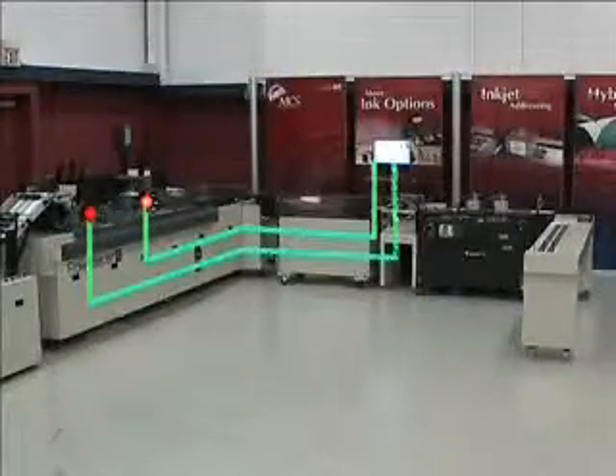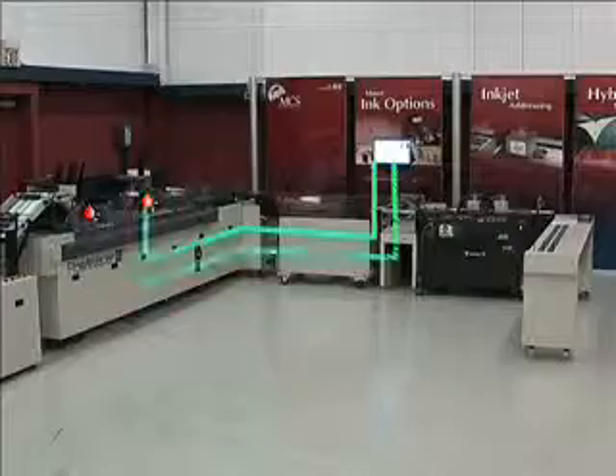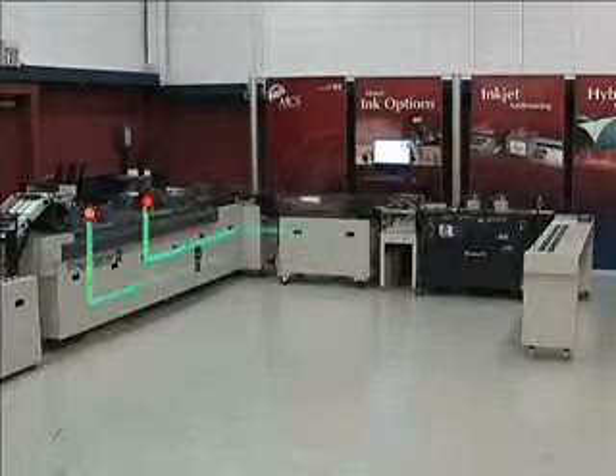After the MicroVision camera captures an image, the system then performs a near-instantaneous database search and displays the full record information of the corresponding mail piece. A successful read of the 2D barcode is shown by a green highlighted database entry.